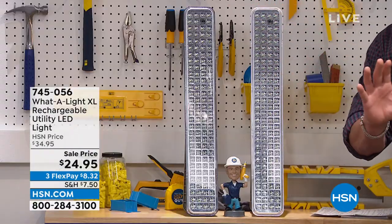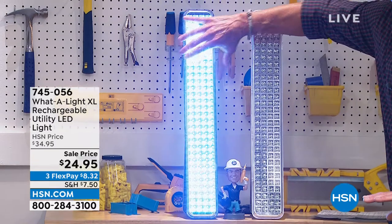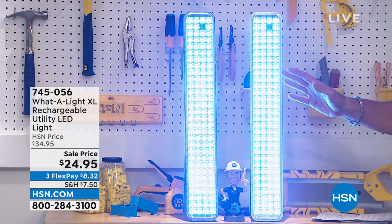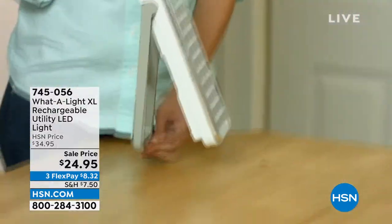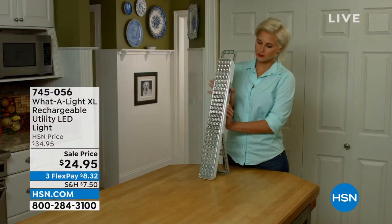It's called the Water Light. You might want to put on your sunglasses for this because it's bright. It is probably the brightest light we carry here at HSN. We are doing it today on sale at the lowest price we've ever done. Not only does it work in any power failure because it's rechargeable and has a built-in lithium battery, so you'll get hours and hours of use. If the power goes out, you're good to go.